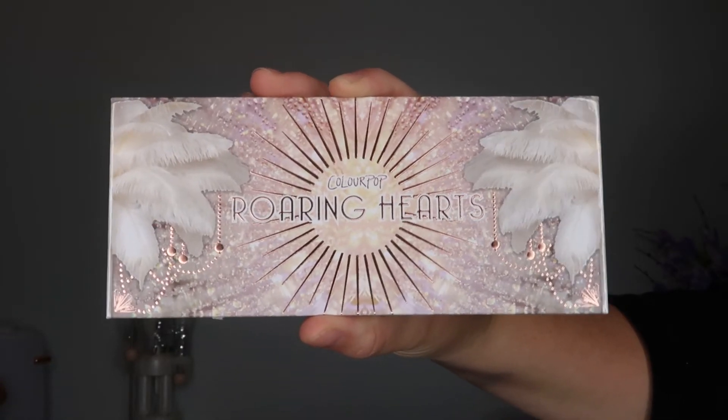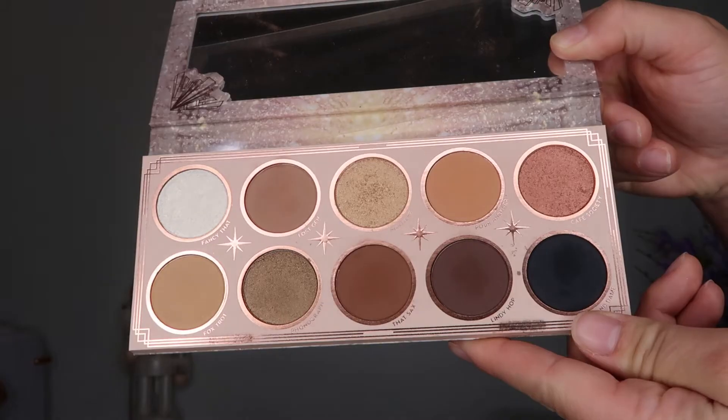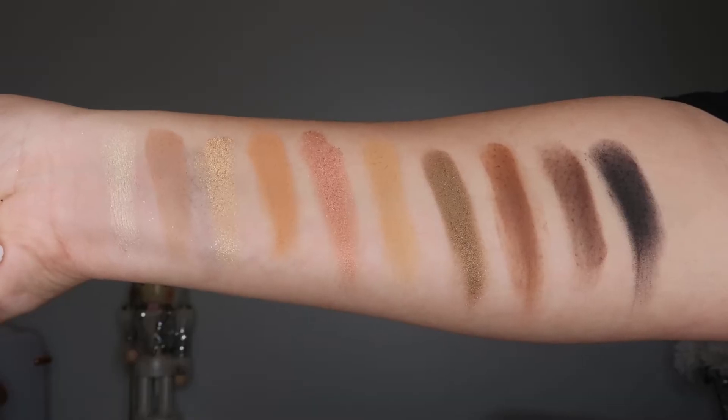The next thing is a holiday collection and I was super excited when I first saw it release. I was afraid it was going to go out of stock — I think it's still available. This is the ColourPop Roaring Hearts pressed powder palette, and the packaging is gorgeous. One of my favorite eras is the Roaring 20s and this really stood out to me. This is the eyeshadow palette I'm going to be playing with today.